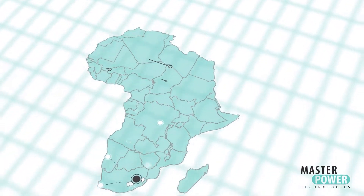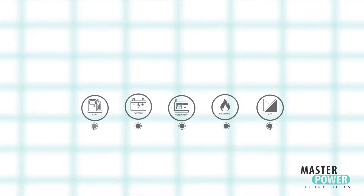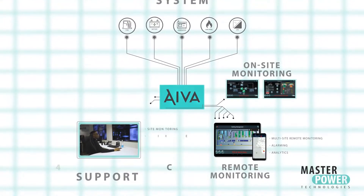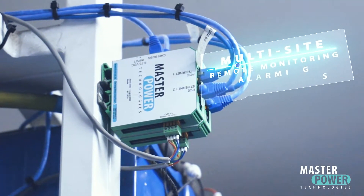A totally new solution. The EVA solution is divided into two components: EVA System and EVA Support. The EVA System is an 11-year, field-proven, multi-site remote monitoring, alarming, and analytics tool.